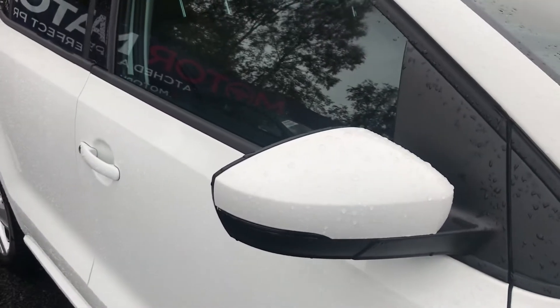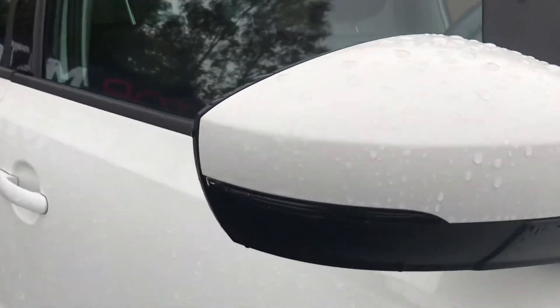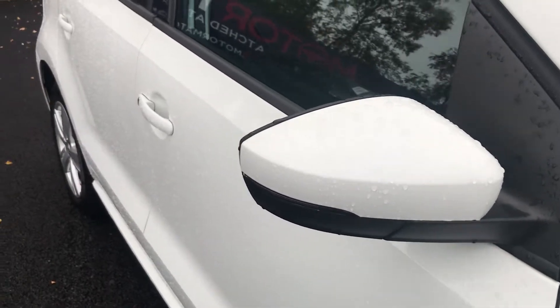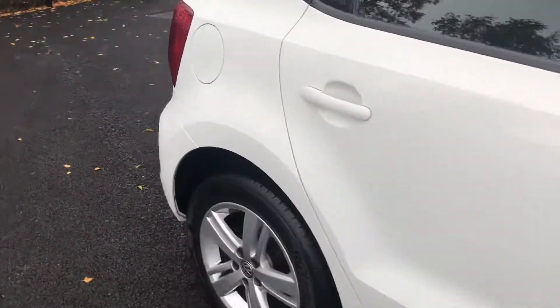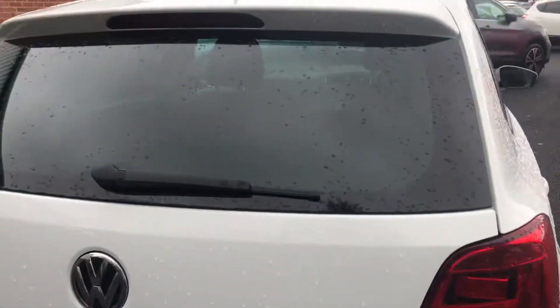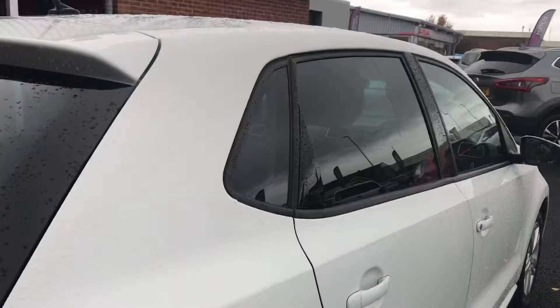Your side mirrors have the indicators integrated into them, as well as being electronically heated, adjustable and foldable. This also comes with front and rear parking sensors, and you've got tinted insulated glass at the back.